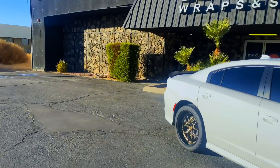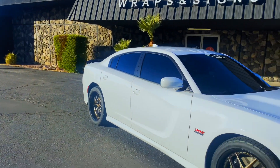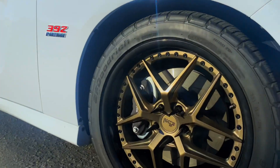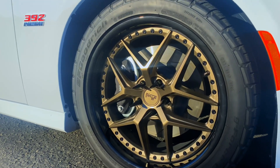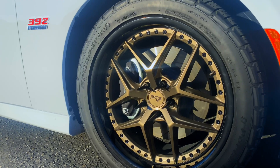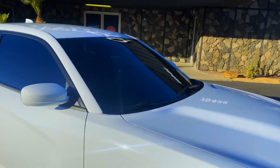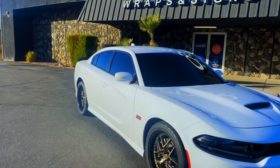Let me give you guys a quick walk-around. I have the Niche rims that I had on my old car — I got them put back on. As you can see, those are the babies right there. I have the 275/40/20 on the front — you can see that.